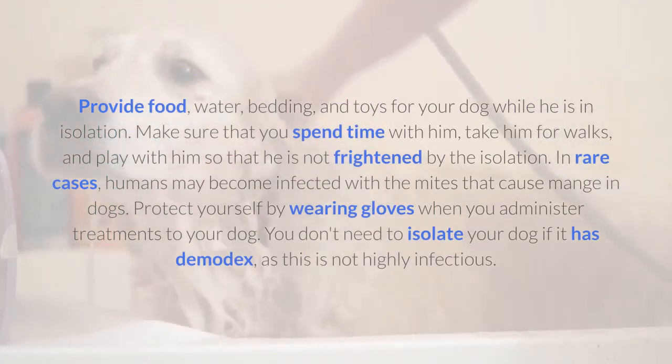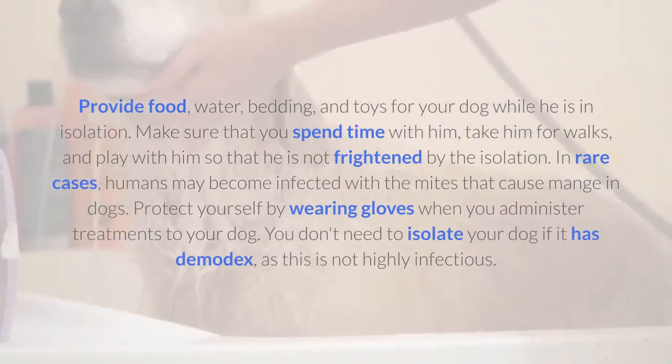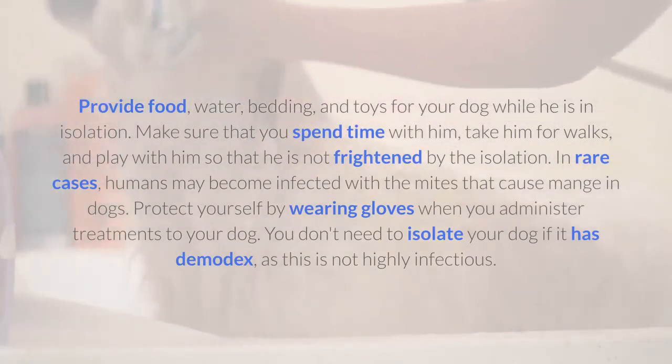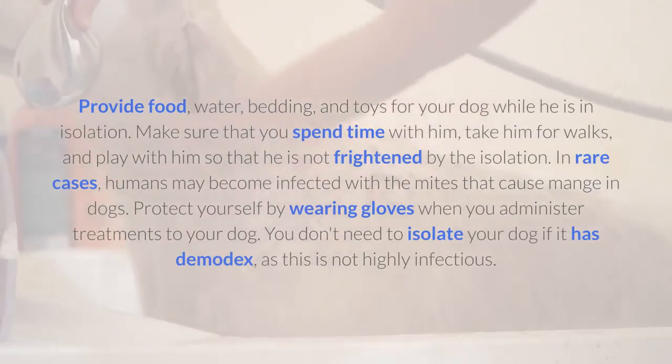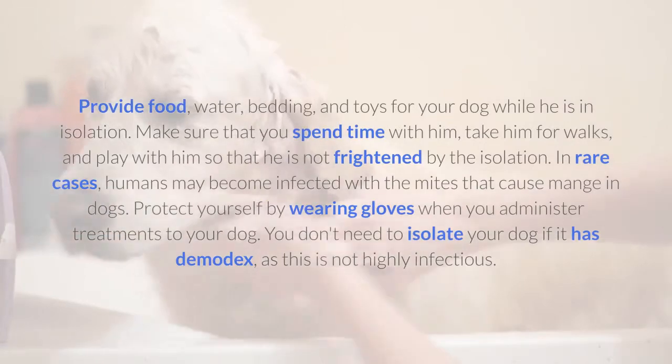Make sure that you spend time with him, take him for walks, and play with him so that he is not frightened by the isolation. In rare cases, humans may become infected with the mites that cause mange in dogs. Protect yourself by wearing gloves when you administer treatments to your dog. You don't need to isolate your dog if it has Demodex, as this is not highly infectious.